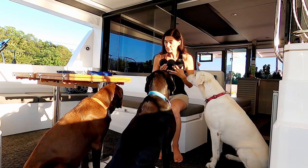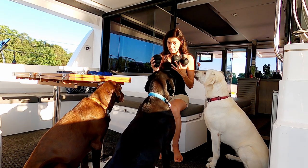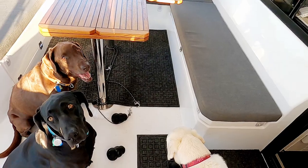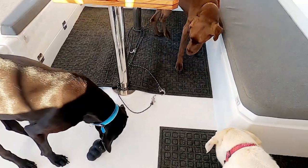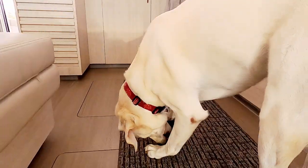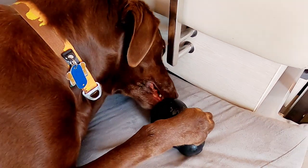All right, since everybody's been so good and it's been so hot, I've got some frozen peanut butter in Kongs. I'm going to hand them out to everybody — one for each of you. Leave it. Okay. It's going to take you a really long time with the peanut butter frozen in there — that's going to be hard to lick out. Nubis is trying his best to lick some out of there.